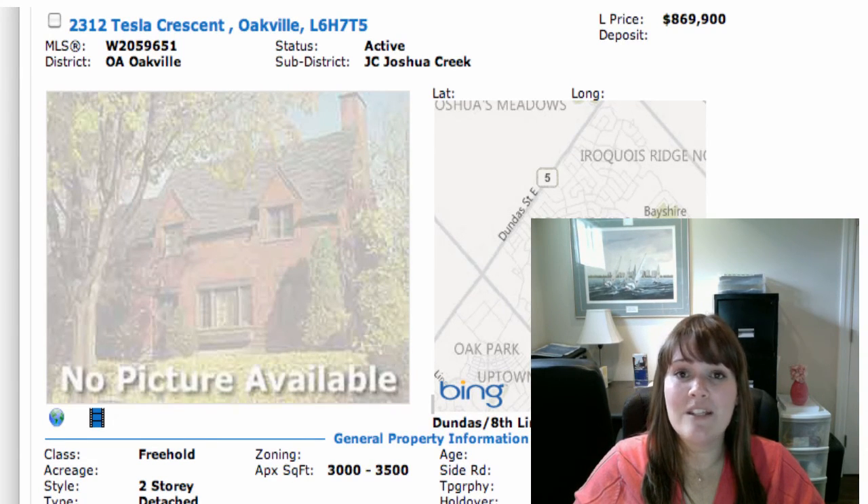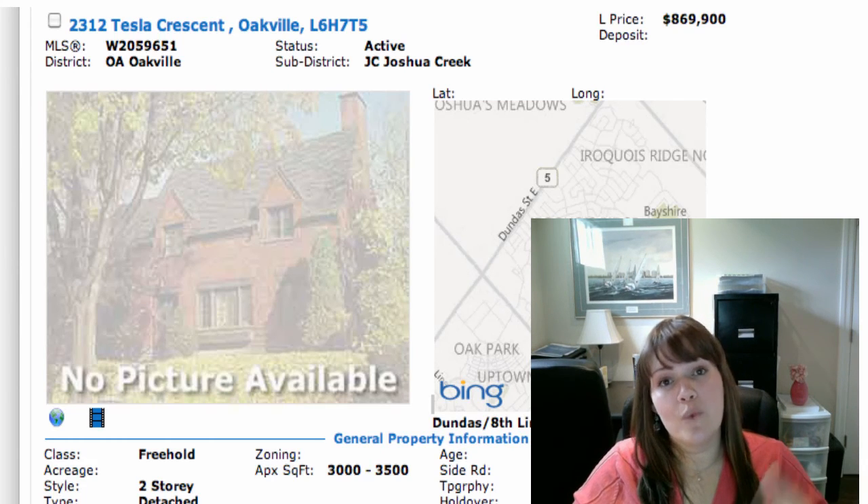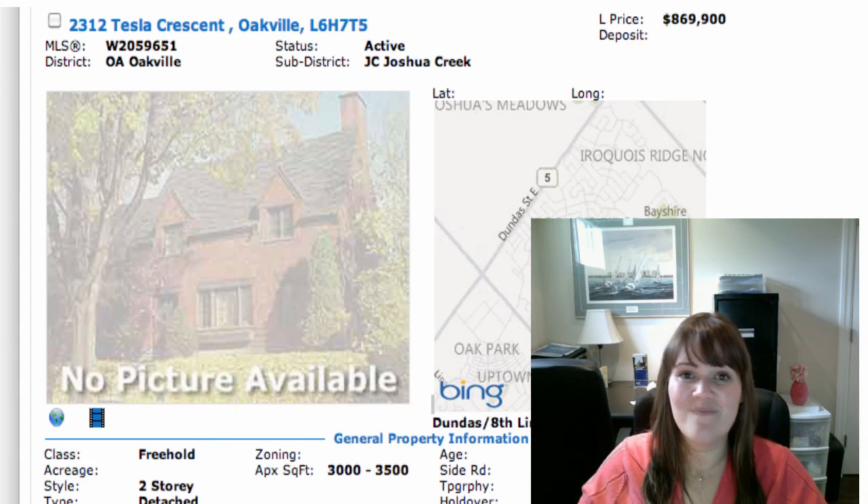If you have any questions about any of these properties or you want to go and take a look at them, give me a shout — I'd be happy to show you. We'll be back tomorrow morning, and then on Monday morning we're going to go over the weekend's new listings. So don't hesitate to get in touch if you have any questions. Otherwise, I will see you soon. Bye.